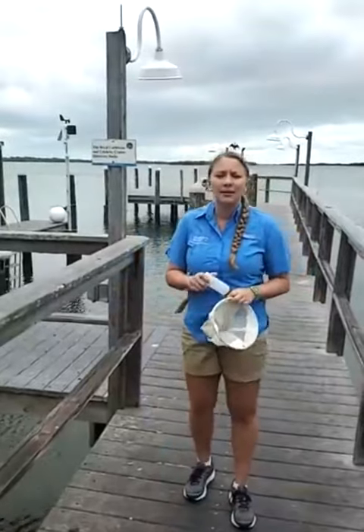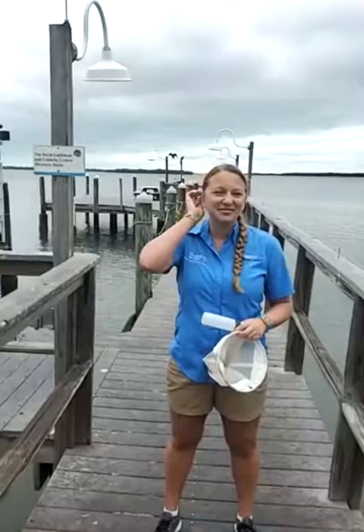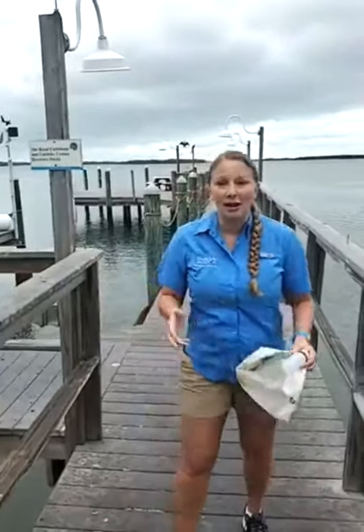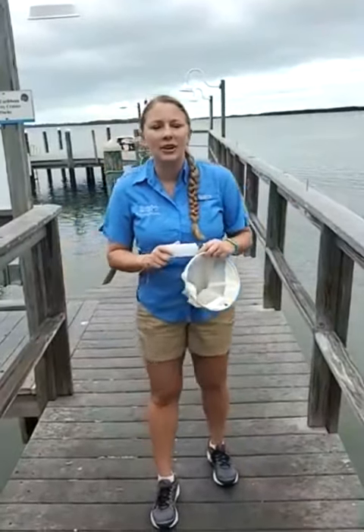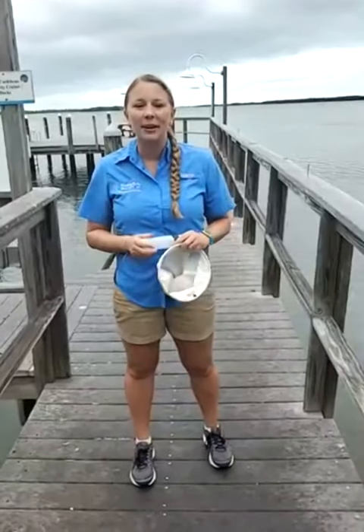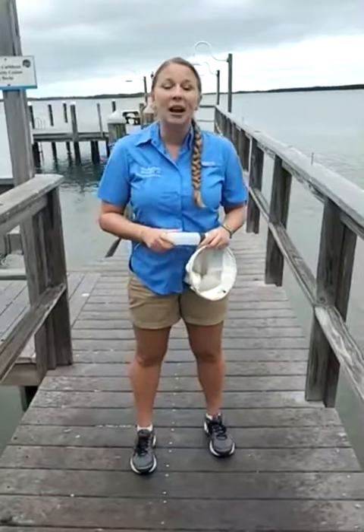We have some responses from the audience. Georgia says they are microorganisms — that's a great response. We have Kelly with small animals. Usually we also hear things like whale food, or we get a shout out to SpongeBob SquarePants because of evil plankton. But those are all really good descriptive words. Keep participating — we'll get to your questions and responses as they come in.